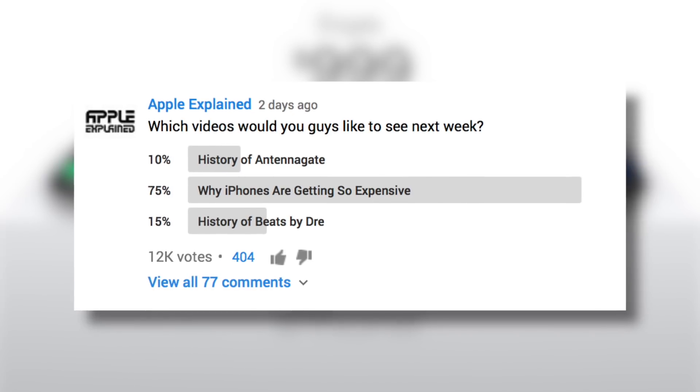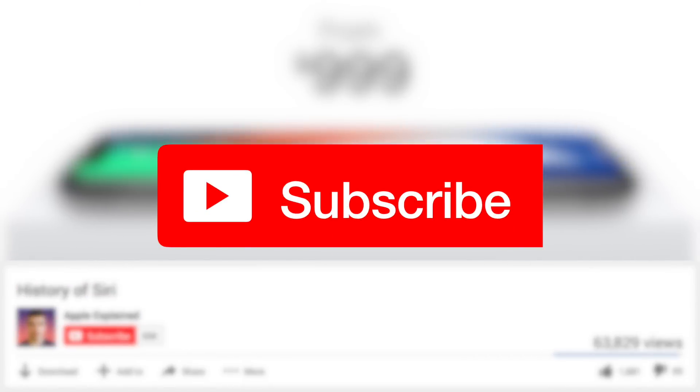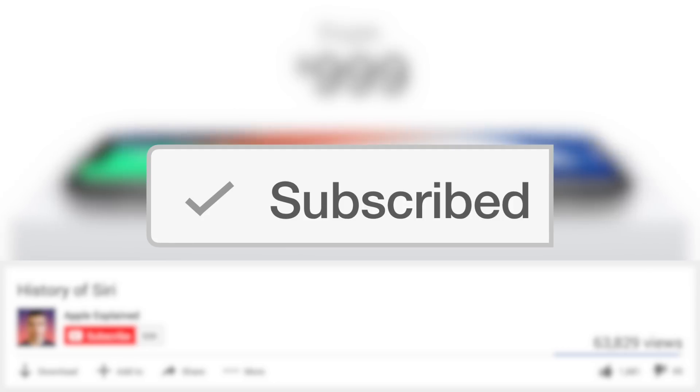This topic was the first place winner of last week's voting poll, and if you didn't get to vote, make sure you're subscribed. That way the voting polls will show up right in your mobile activity feed and you can let me know which video you'd like to see next.